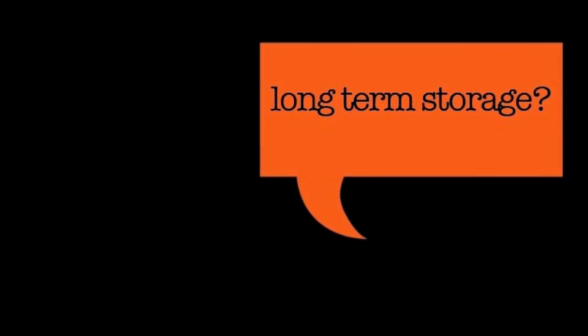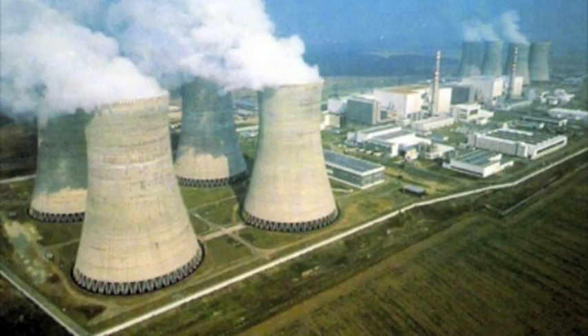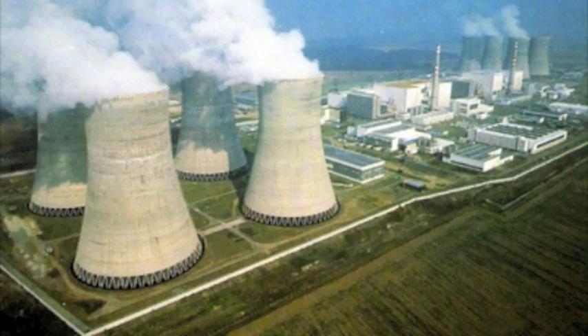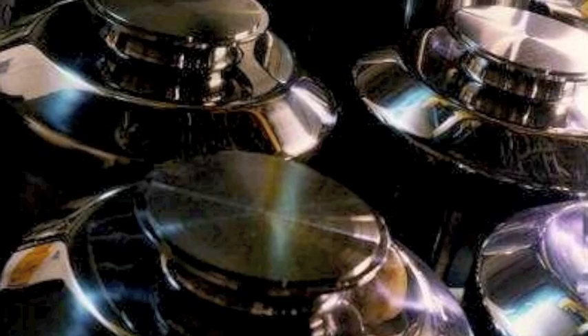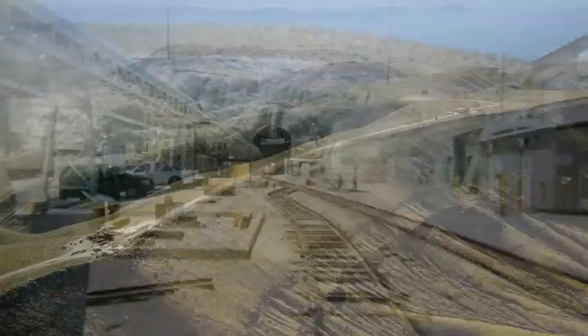High-level waste disposal requires both temporary and long-term storage methods in order to handle these long-lived isotopes. However, long-term storage methods do not really exist at this point. Since nuclear power is a relatively new source of energy — the first nuclear plant opened in 1954 — most fuel is in the temporary storage stage. Countries are working on long-term storage facilities, and the most promising method involves burying the nuclear waste deep underground.